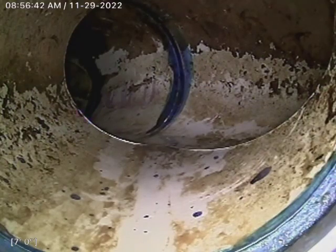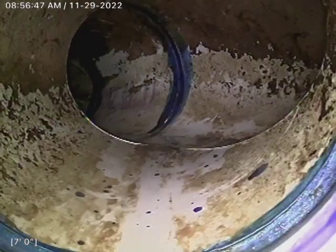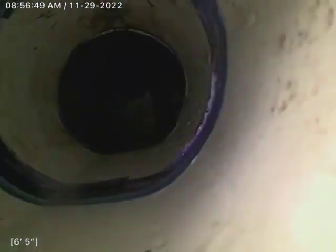We ran our K60 with our 300 blade and got it all cleaned up. We'll go ahead and start backing up. That point we were at was our main concern.